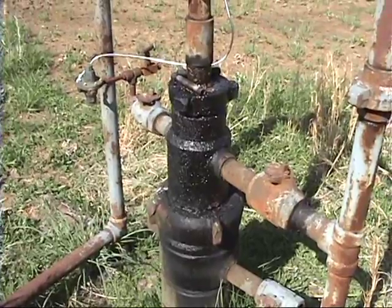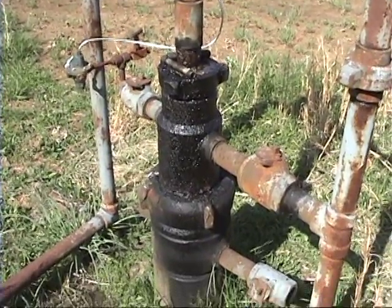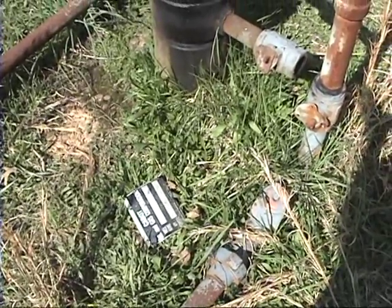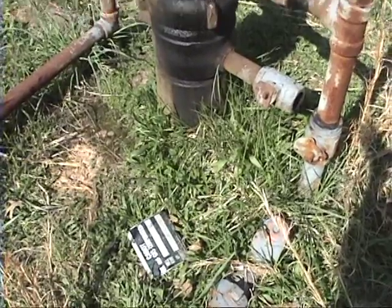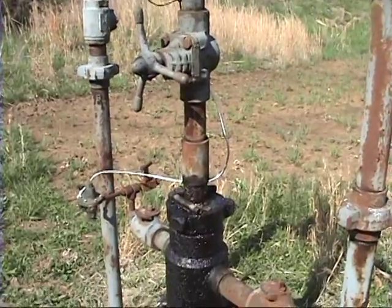It's down to the second level casing head. I don't see any bubbling. The API numbers are on the ground — they use nylon ties and the nylon degrades with sunlight. It's producing; you can hear it.